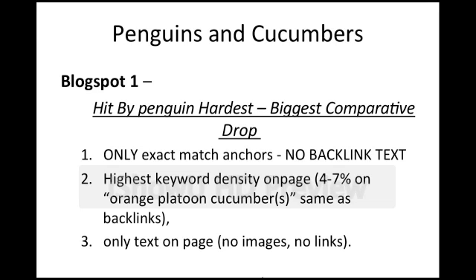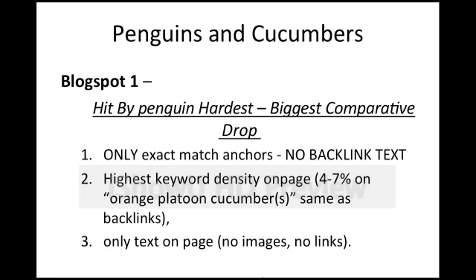Blogspot 1 was hit the hardest by Penguin — it had the biggest comparative drop. It has only exact match anchors with no backlink text, and the highest keyword density on page. Before drawing conclusions, what if it's just the forum profile links? What if Google is just finding forum profile links? That can't be the case, because all three blogs only have forum profile links. If that was the issue, they all would have been hit equally hard, nor would they have bounced back as quickly — and they did.